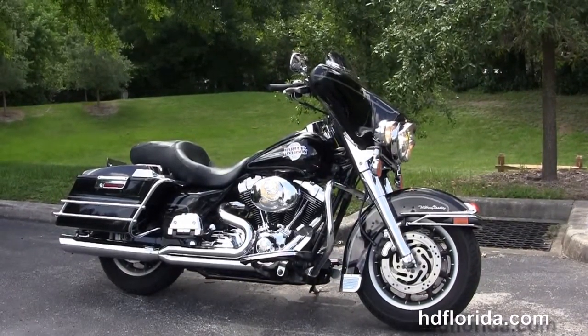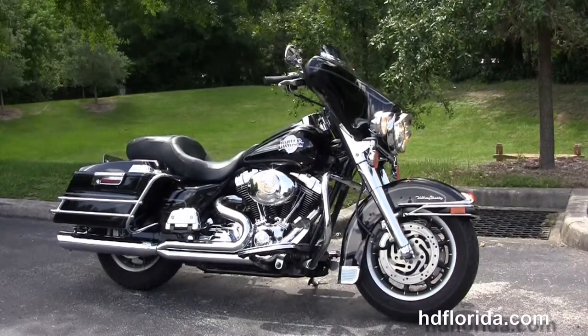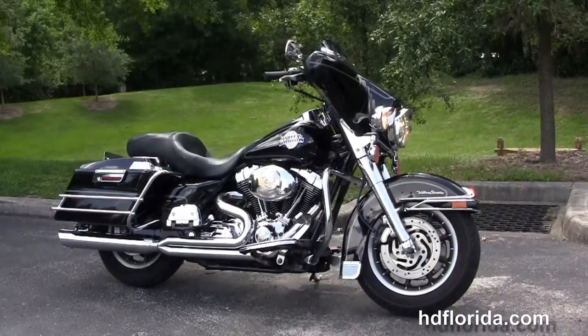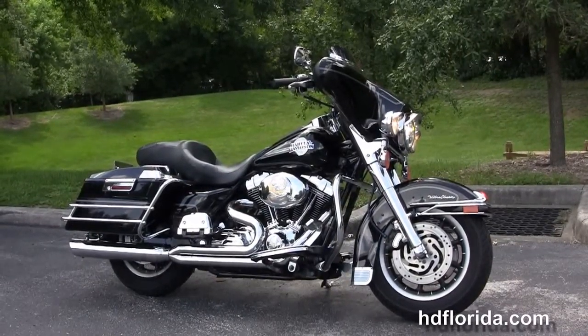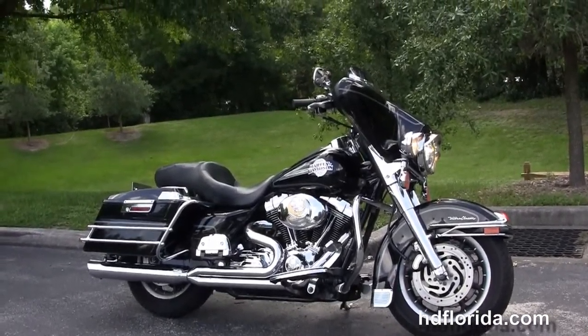We're rated number one in customer service, with 1,200 new and previously enjoyed motorcycles for you to choose from, and we ship used bikes anywhere in the world. For more information on this Ultra with the Screaming Eagle 95 cubic inch jugs, click the link below and browse the rest of our high-grade inventory. Visit us at hgflorida.com — we're always open 24/7, and remember, have one rockin', smokin', adrenaline-filled Harley day.